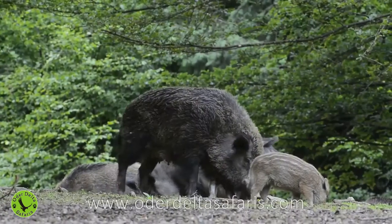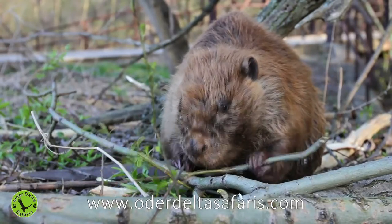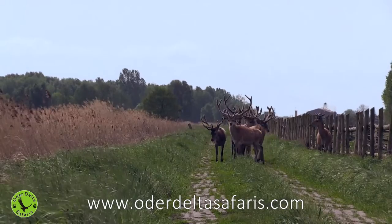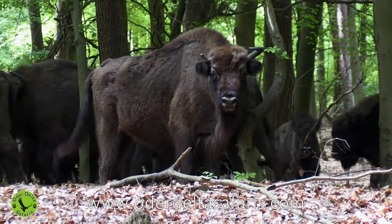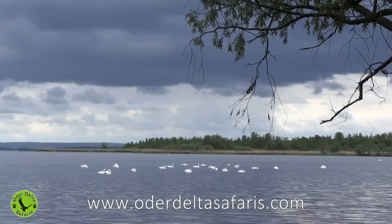Visit this undiscovered place. Experience the unbelievable wildlife in the center of Europe and fall in love with the Oderdelta, just like we did. Thank you.